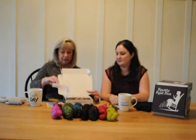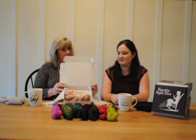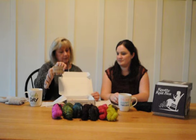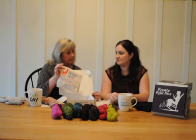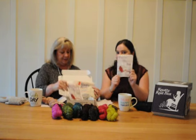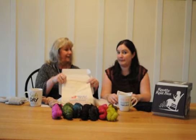So every month, delivered to your door, you will get this beautiful box. In January we have our yarn, which is Madelinetosh Tosh Merino Light — it comes with one skein of that — and it comes with your goodie bag and your pattern booklet.